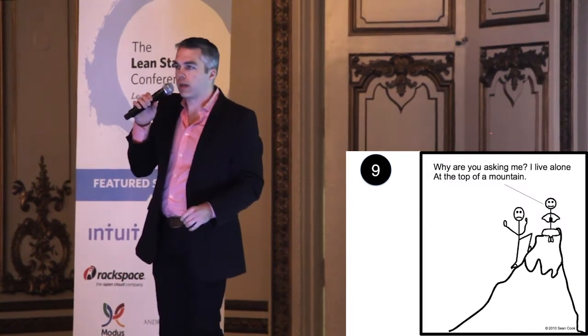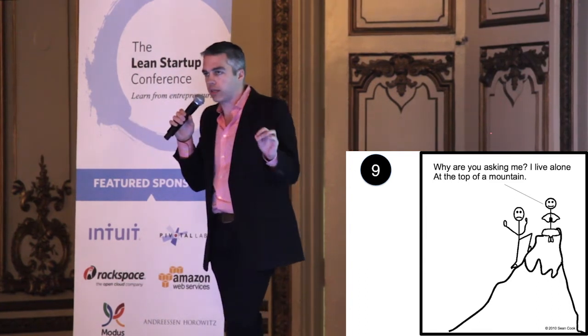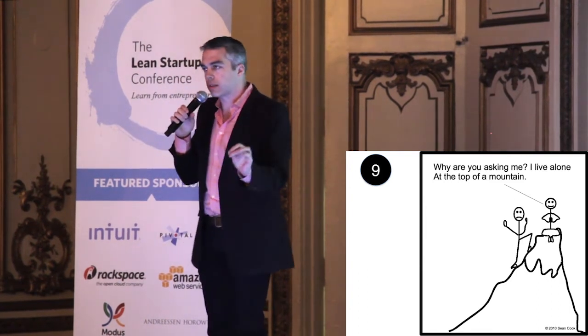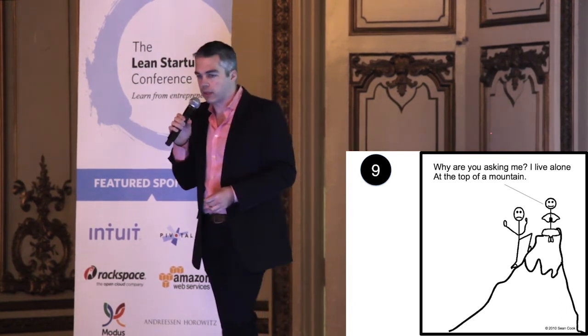Number nine: ask for advice, not a meeting. There's a saying in venture: ask for money, you'll get advice; ask for advice, you'll get money. This is the customer development version of that. People love being smart. They love being asked what they think.